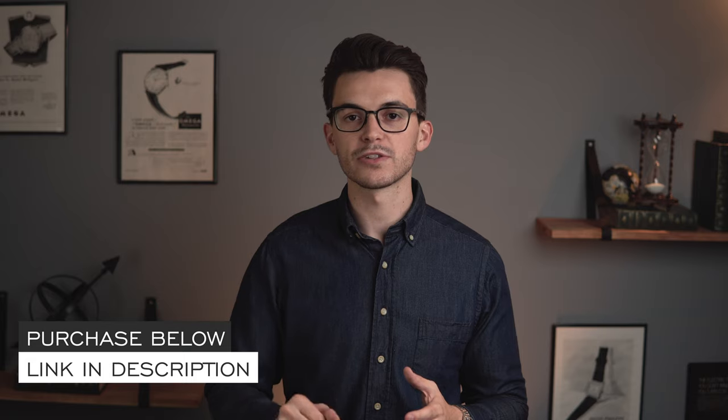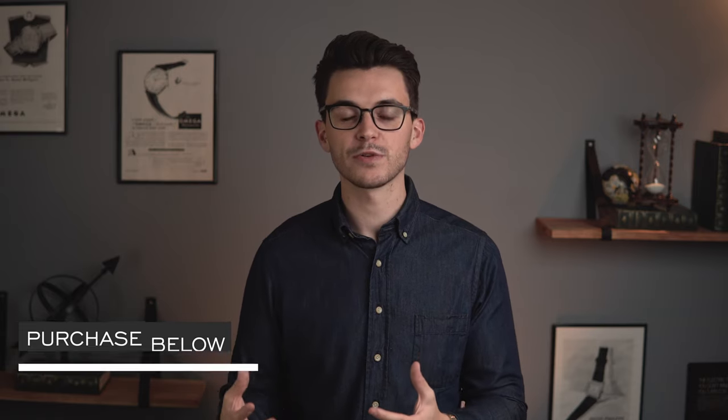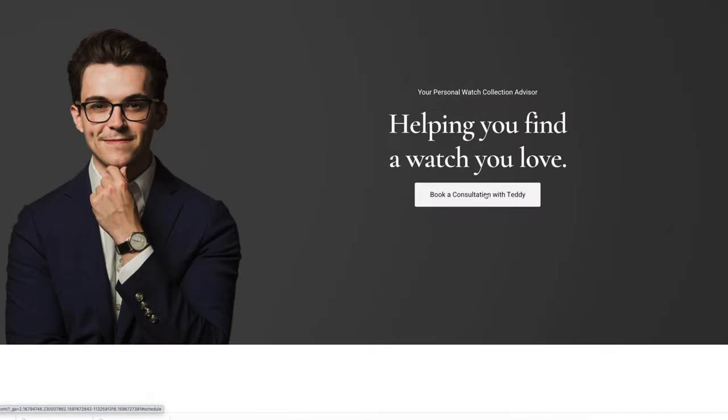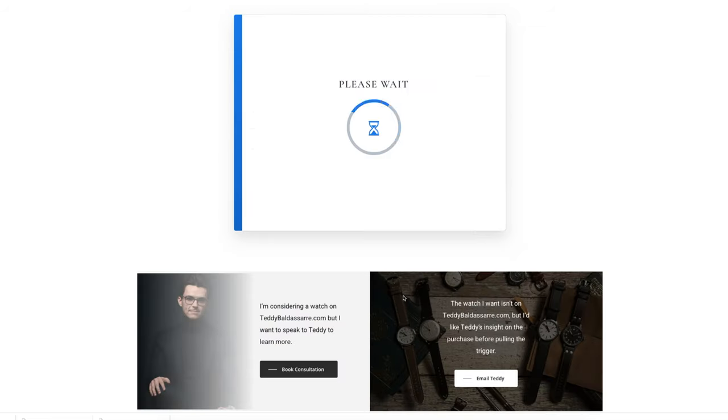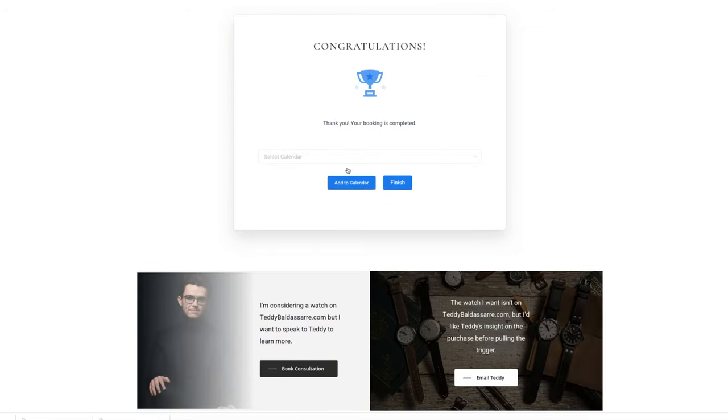Thank you so much for watching. If you enjoyed the video, thumbs up, subscribe, and hit the bell icon. If you're in the market for this watch, links are in the description to the product page where you can purchase it, and also where you can book a call with me to talk through this or any other watch on my website. No pressure to buy anything — it's just really fun to chat. Be well and I'll see you all very soon.